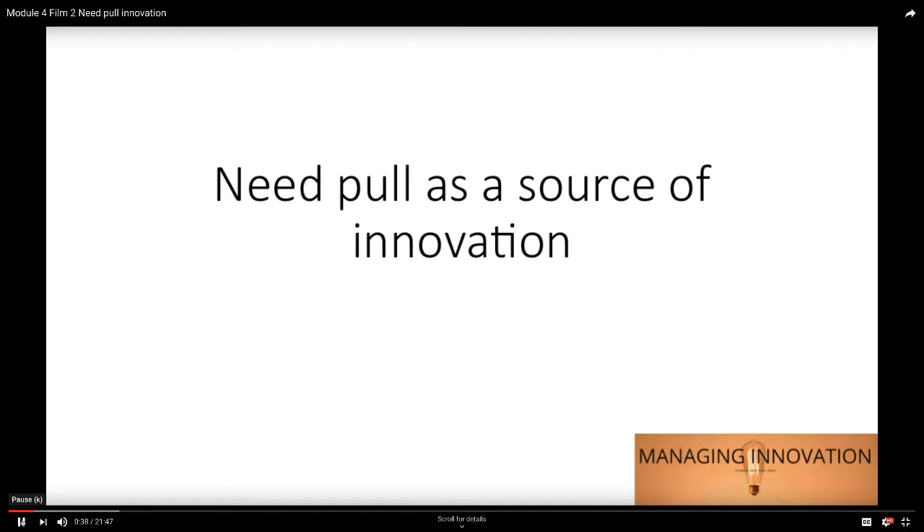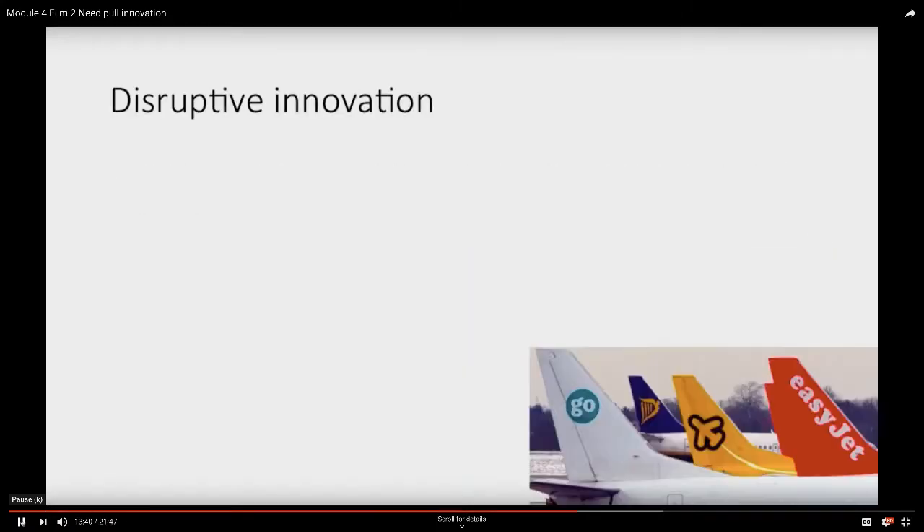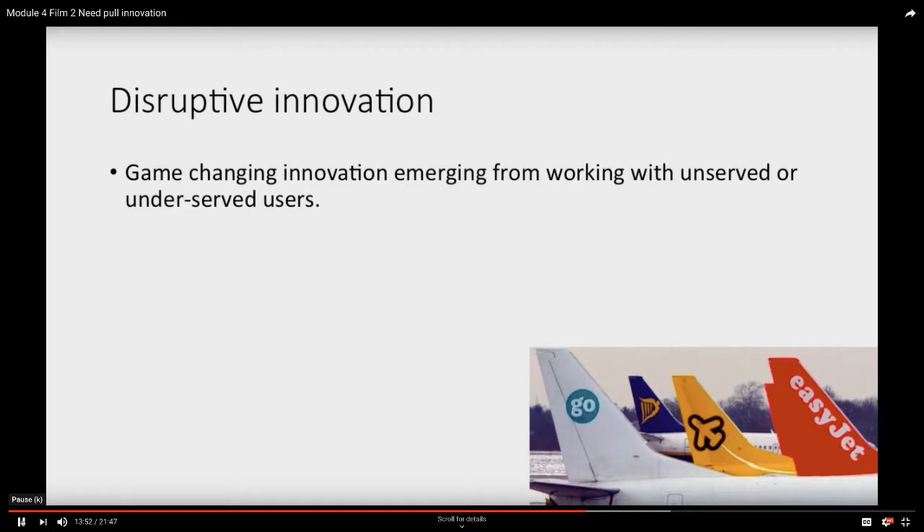Need pull as a source of innovation. There's another kind of innovation which fits in the same space, very much again about needs, about demand pull. But this is called disruptive innovation, and this is very often a game-changing innovation.